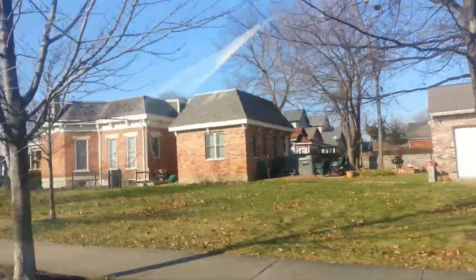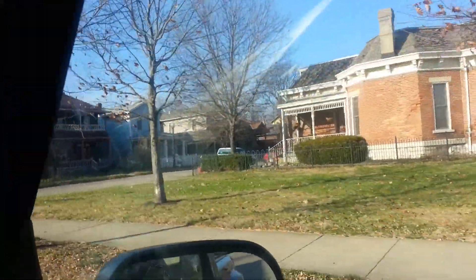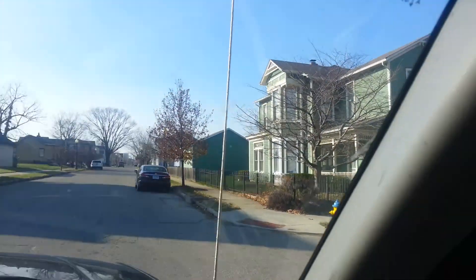Yeah, look at these beautiful homes right there. Mound Street — go ahead and we'll zigzag through all this. Go down this way and we'll show a lot of these streets.